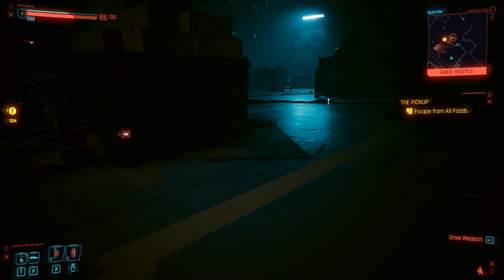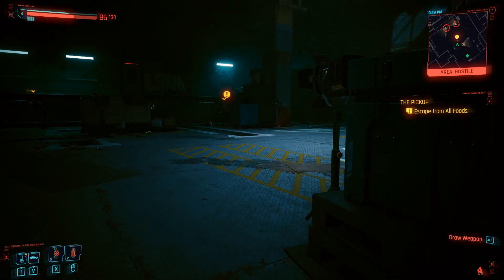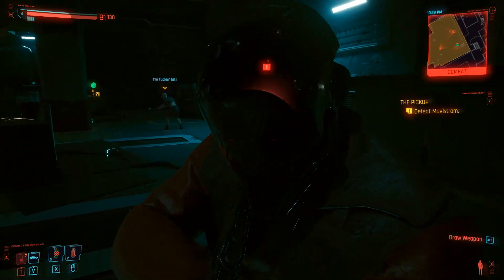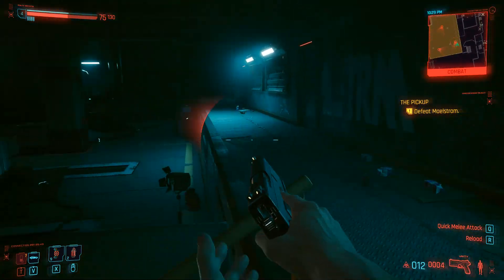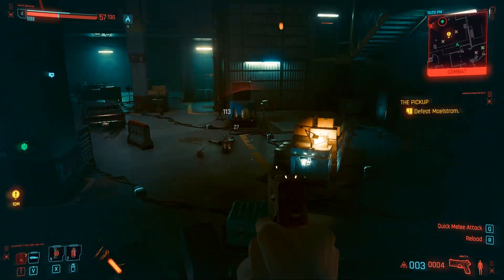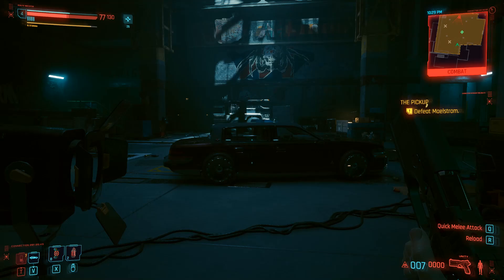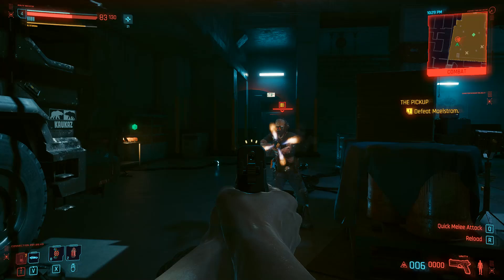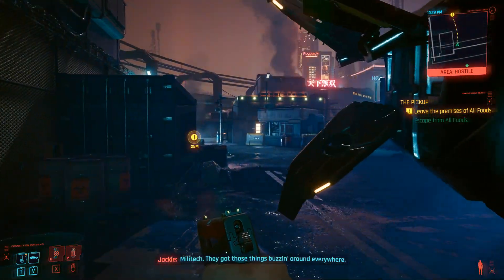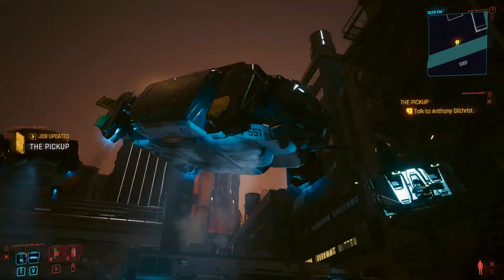If you want a physical copy of the game, it's worth waiting until December 5th, since there currently isn't a physical edition of the game for next-gen consoles. Cyberpunk 2077 originally released on PlayStation 4 and Xbox One — probably shouldn't have, but it did. If you were to get a physical copy now, you'd get an old-gen disc that offers a free next-gen upgrade, but it wouldn't include the Phantom Liberty DLC. The Ultimate Edition disc will be the base game for next-gen, and the Phantom Liberty DLC will be included as a redemption code in the box.